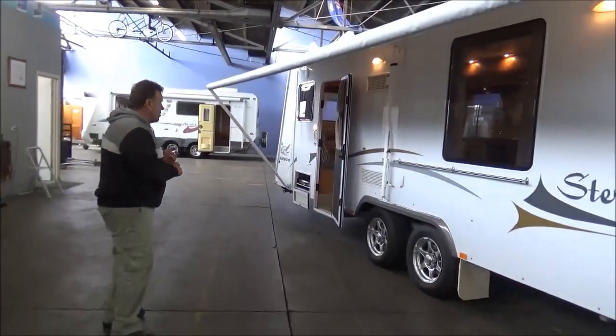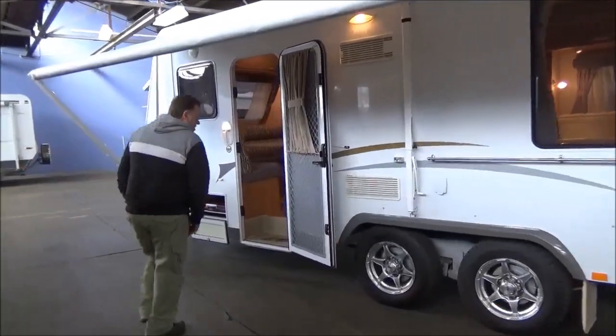Tare weight here — I'm pretty sure it's around 2,300 to 2,500 kg, so not a crazy amount.